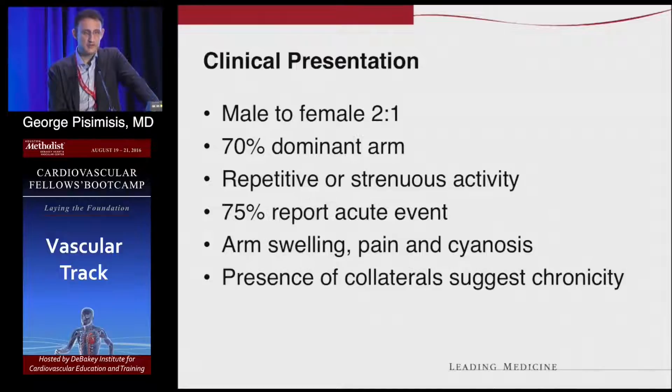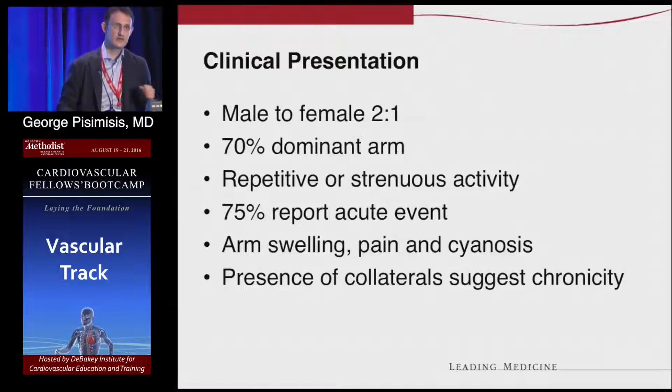It presents with arm swelling, pain, and potential cyanosis. If you see a lot of collaterals — like you see in some weightlifters — that tells you there has been chronicity to the event.